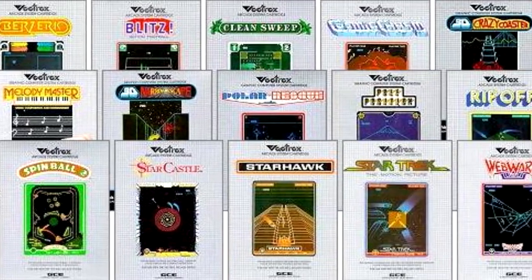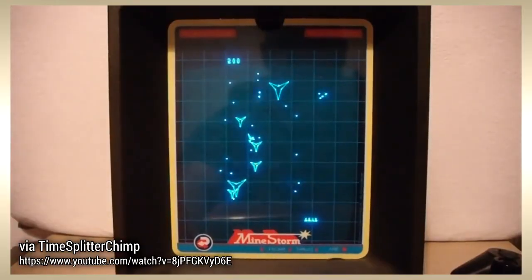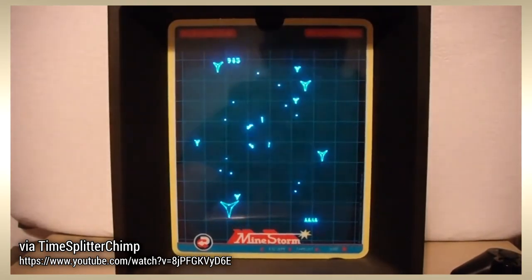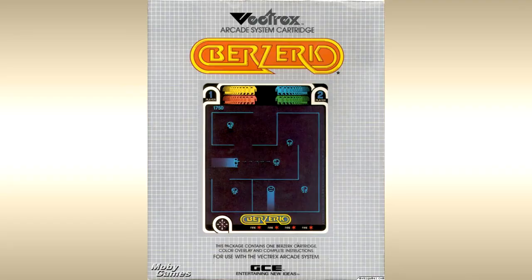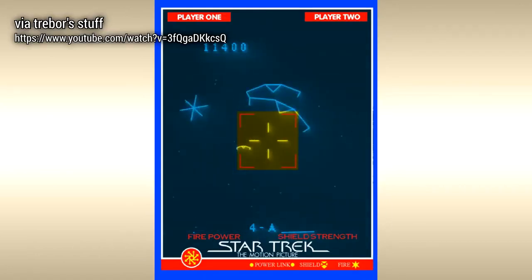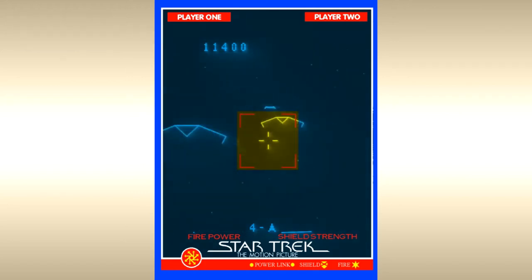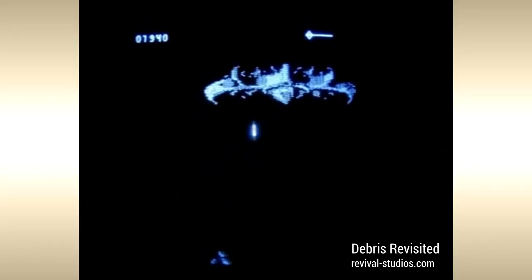Over its lifetime there were 29 official commercial releases, including Minestorm, an excellent clone of Atari's famous Asteroids arcade game. Its vector graphics helped elevate it above other clones from the era. Berzerk was not a clone but an official port of Stern Electronics' overhead arcade shooter. Star Trek: The Motion Picture was the only licensed title — a first-person space shooter putting you in command of the Starship Enterprise battling her enemies.